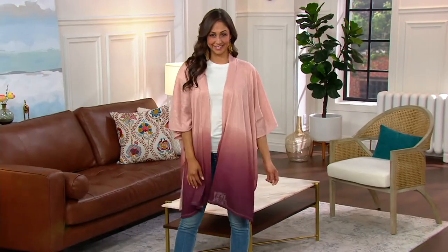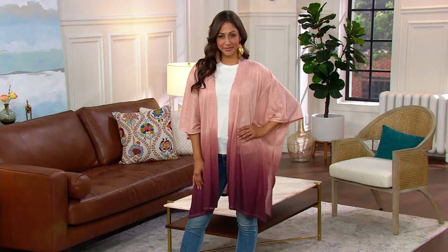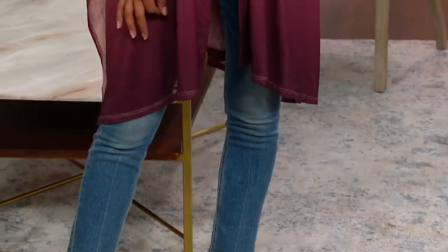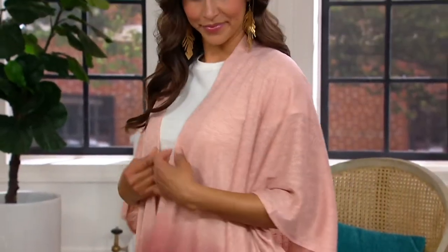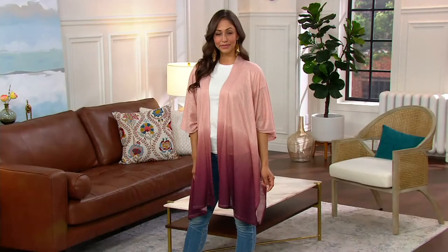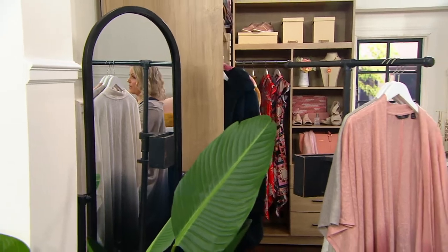Such a great gift, too. So this is the dip-dye knit kimono. This is almost 40% off clearance price, saving you $22. Clearance here at QVC means you get a crazy deal, and we're not getting them back in, but you can still return if you need to. So if you're looking at that price and you're like, will I wear that? You will wear it so much.